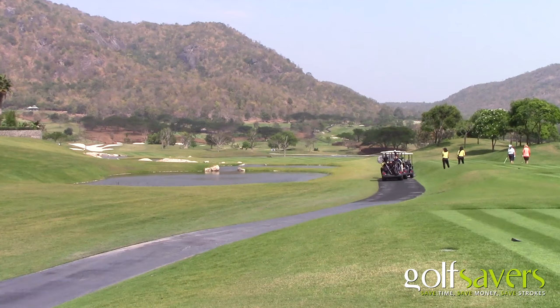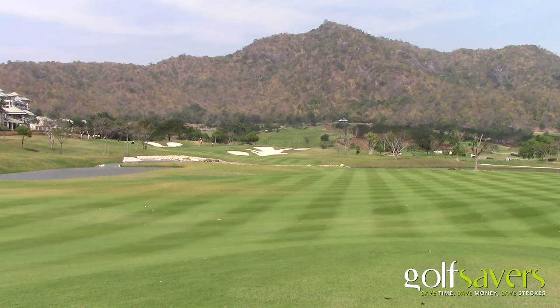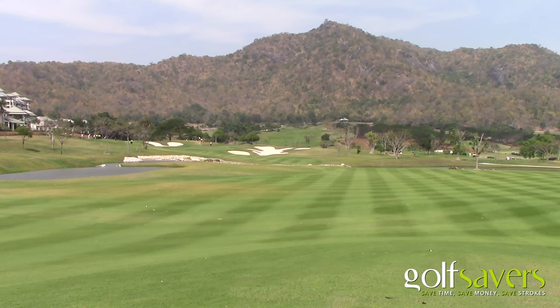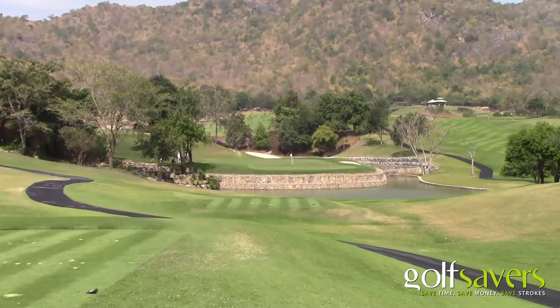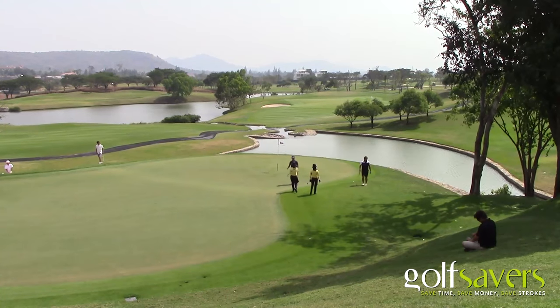The back nine starts with a dogleg par 4 and you need to decide just how much to cut off with your tee shot. A good birdie chance there if you can get in the right position. The 11th is a fantastic and intimidating par 3 with an island green — no room for error here.